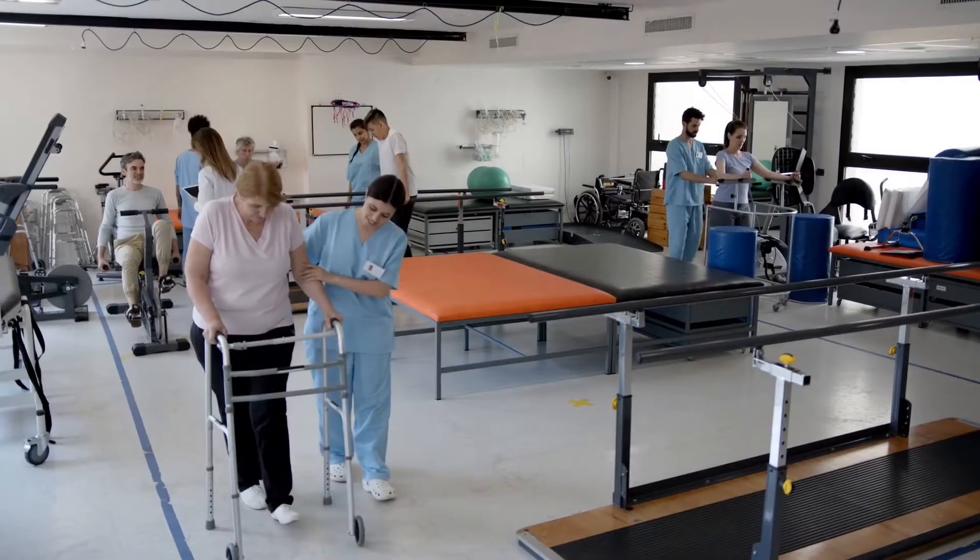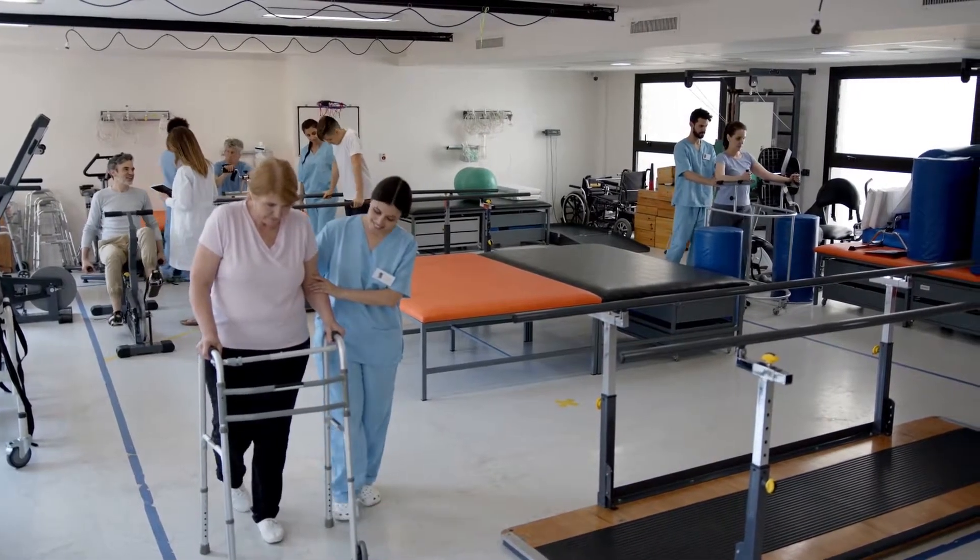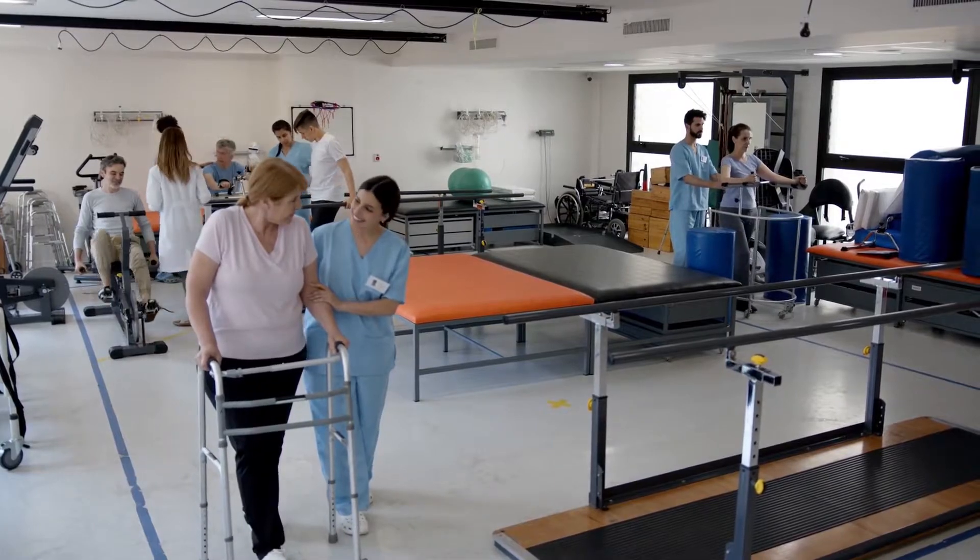Hip and knee replacement surgeries are some of the most common and successful procedures in the field of orthopedics. There are multiple facets to a successful joint replacement, and one of our biggest goals is to get patients back up and moving as soon as possible following their procedure with our rapid recovery protocols. The best way to do this is to perform the procedure in a minimally invasive fashion, which we strive to do on every case.